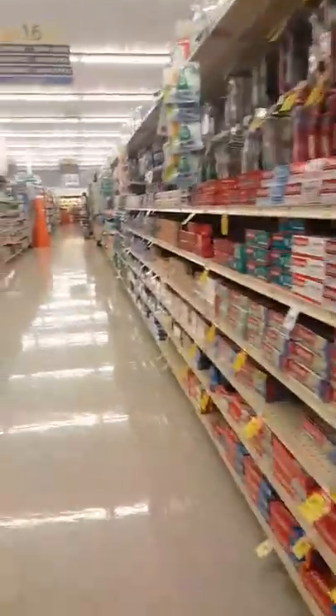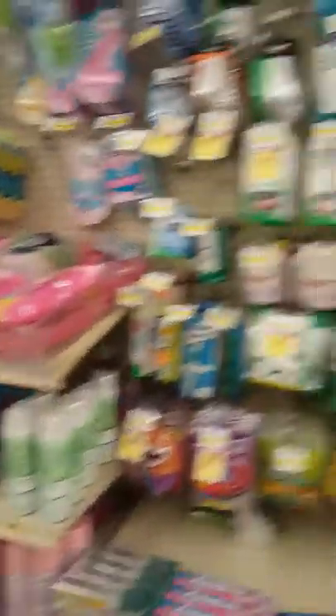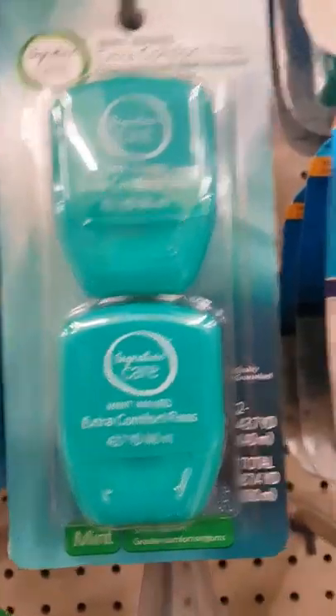Now we're headed down the bathing aisle — the most wretched of all places in the grocery store. Disgusting mouthwash, put into the mouths of humans to clean themselves. Dental floss — incredibly nasty things that the humans put in between their teeth to clean them. Mom creature is agitated.